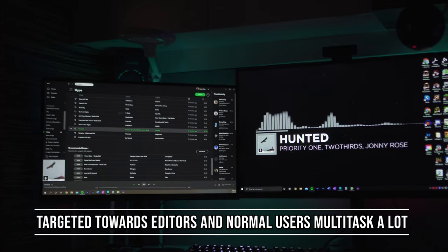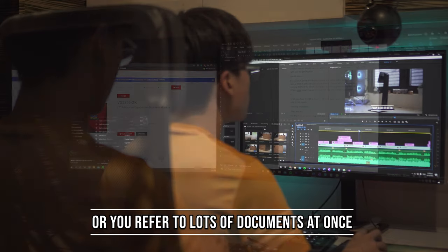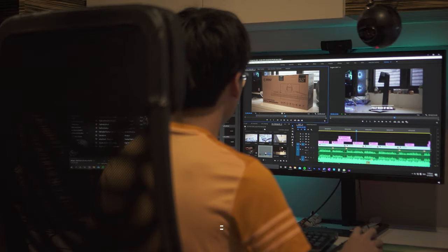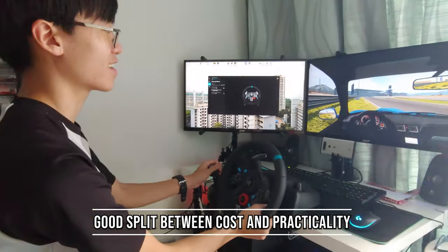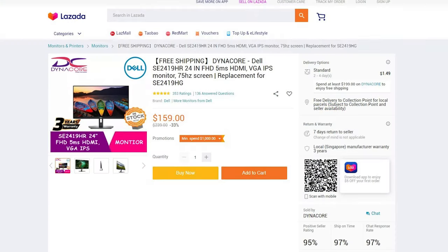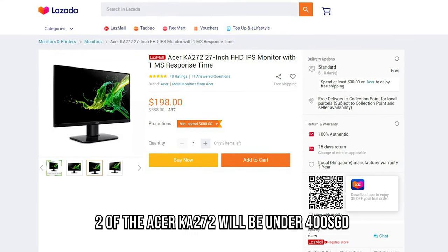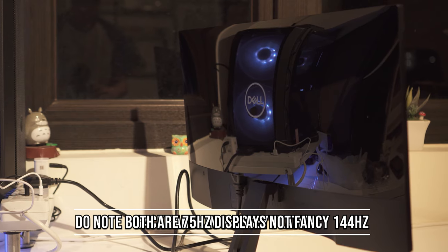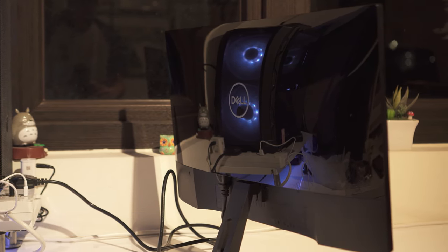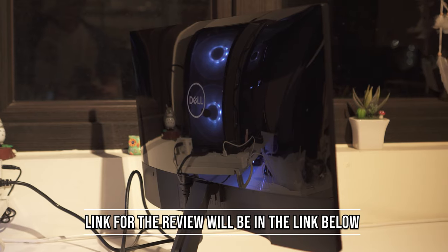Next we have the dual monitor setup. These are targeted towards traditional office users who refer to more than one document at a time, and people who want to do video editing — better multitasking overall. I'd say this is the most common setup other than single monitor, as it has a good balance between cost, space, and usability. You can generally buy two monitors for under $400 if you're not looking for 144Hz gaming ones. I'll link the Dell SE2419HR, which I reviewed, in the description below as a decent pair for this type of setup.